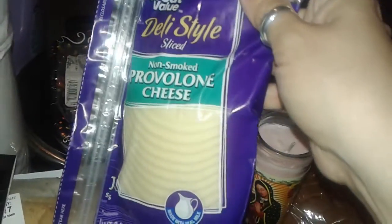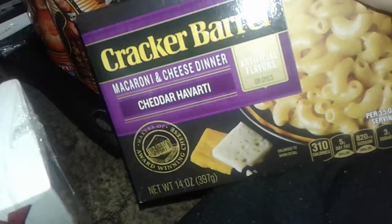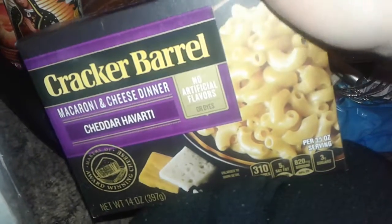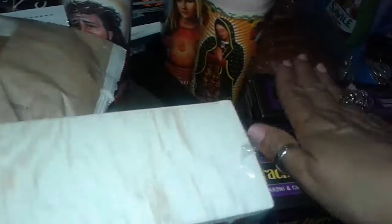I also picked up this non-smoked deli-sliced provolone cheese — I got this for my son so he could make sandwiches. Then I picked up two boxes of the Cracker Barrel Cheddar Havarti Cheese deluxe box mac and cheese. This is pretty good, and these are like two-something each.